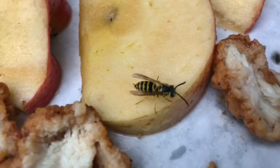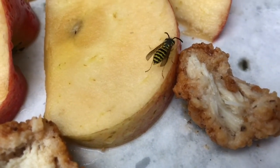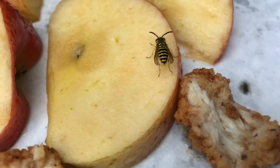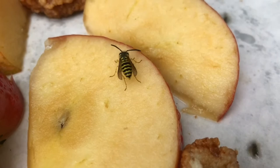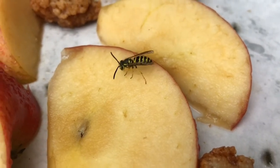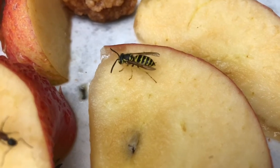Yellowjackets are predators and eat spiders and other types of insects, but they also feed on people food. They typically are found near humans and will eat meats and sweets, and are often found feeding on rotting fruit. Watch out for these unwelcome guests when on a picnic or eating outdoors — they're always hungry and looking for a quick snack.